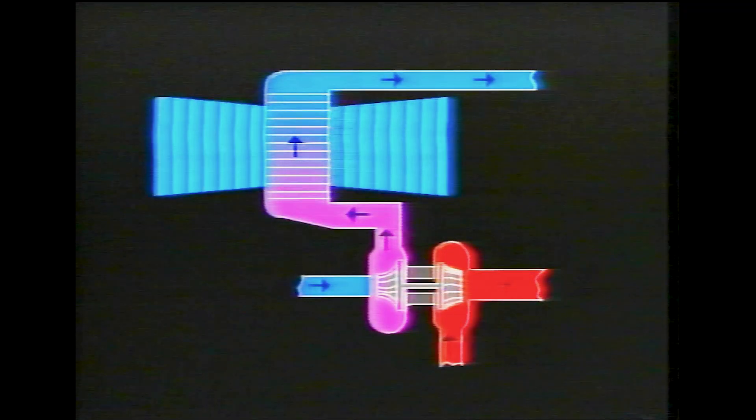The operation of the intercooler relies on air flow through the matrix. The faster the vehicle's road speed, the faster the air speed through the matrix and so the greater the cooling efficiency.